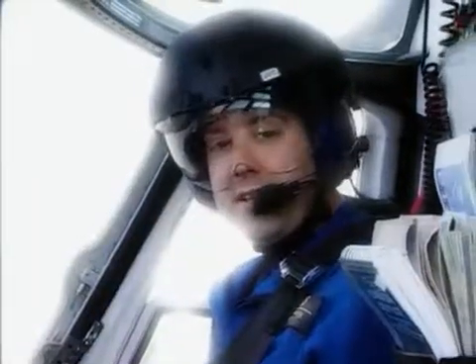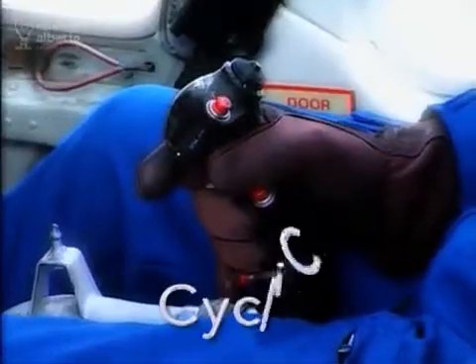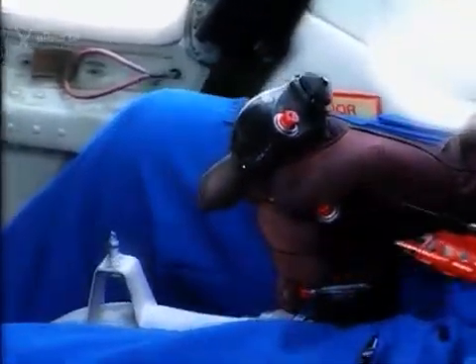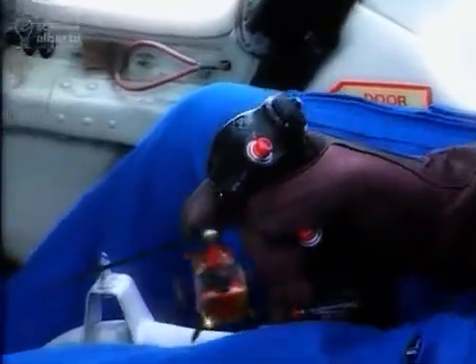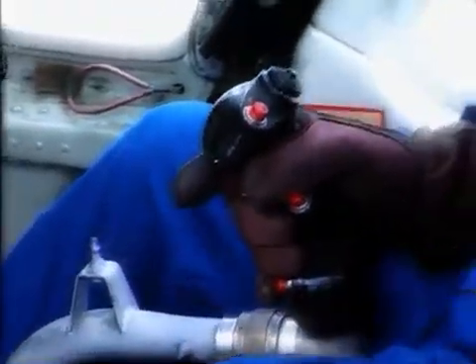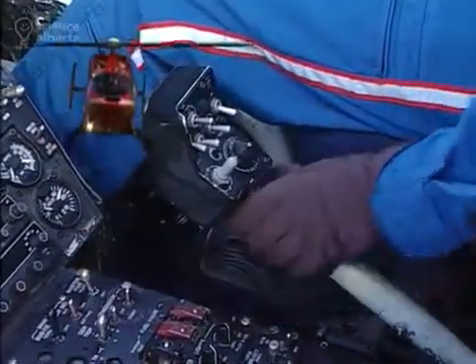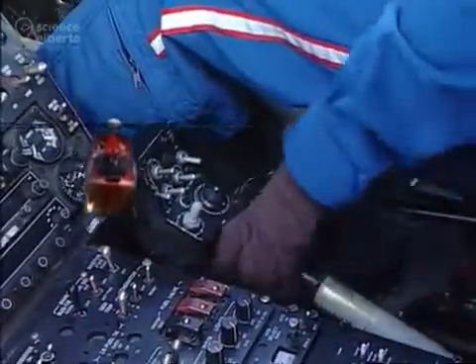Flying a helicopter is a lot like juggling. I use my left hand, my right hand, and both my feet. My right hand moves the cyclic — when I push it forward, the helicopter goes forward; when I pull it back, the helicopter moves back, and I can move the helicopter left and right. My left hand controls the collective. When I pull up on it, the helicopter goes up in the sky, and when I push down on it, the helicopter goes down to the earth.